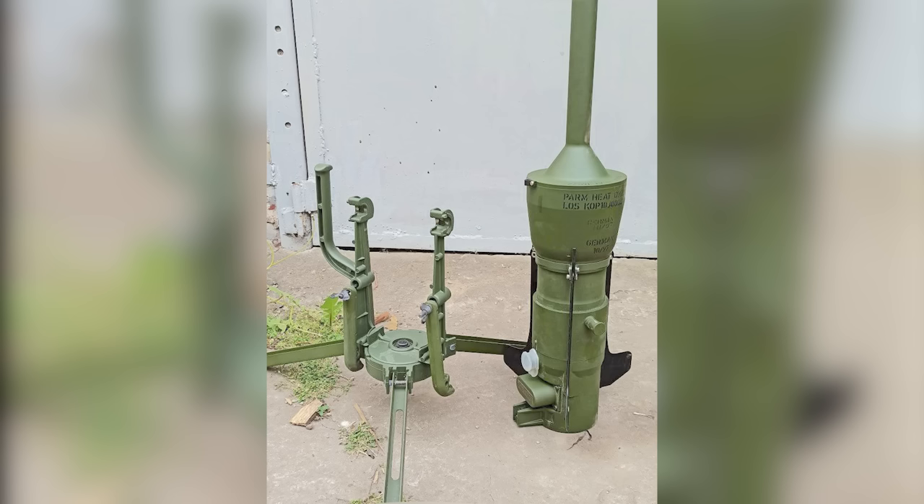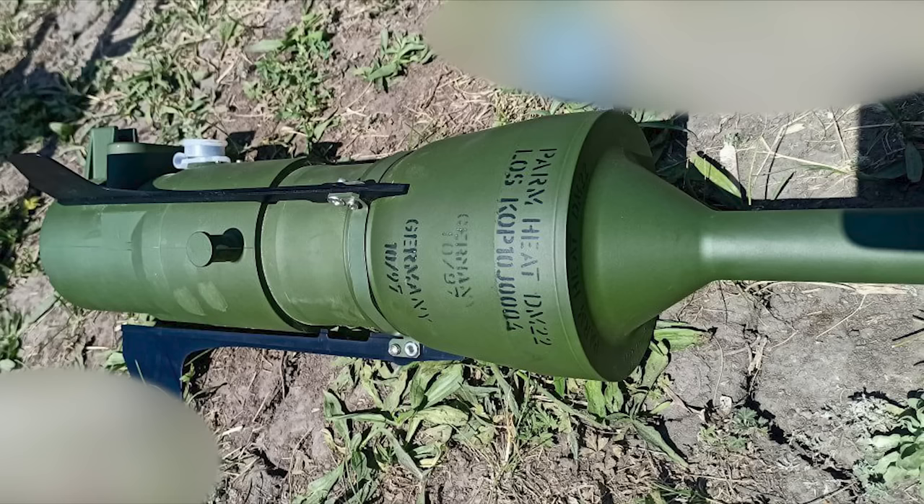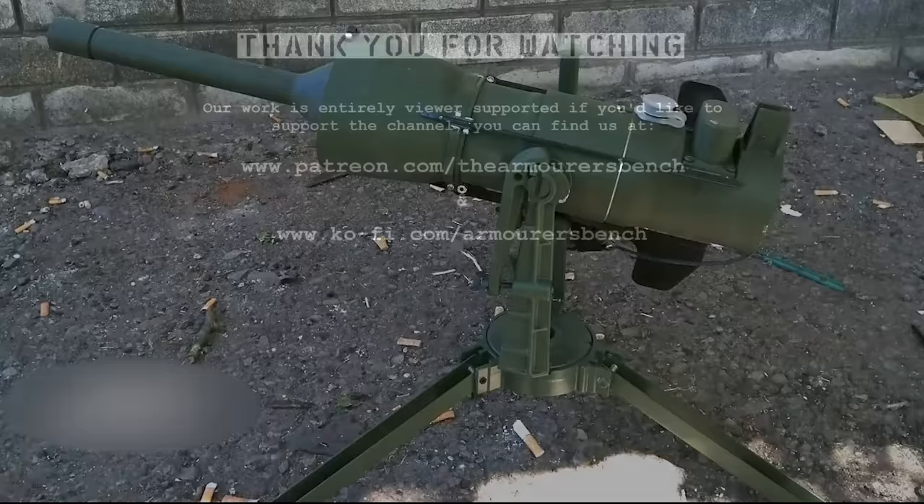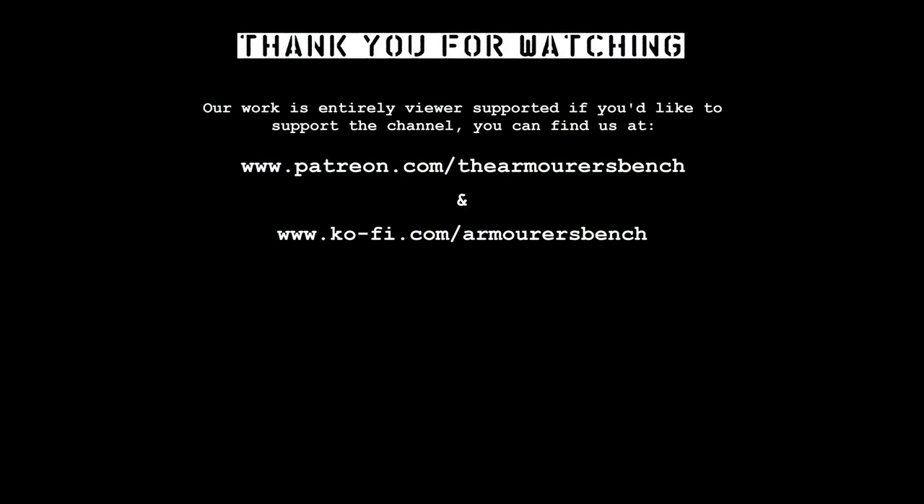Thanks for watching. Don't forget to check out our earlier video on the British off-route mine, the L-14A1, for more on how the directional anti-tank off-route mine concept works. If you enjoyed the video, don't forget to check out the rest of our Ukraine series looking at other weapons used in the conflict. You can find our full accompanying article for this video and all of our other videos over at thearmouristbench.com.